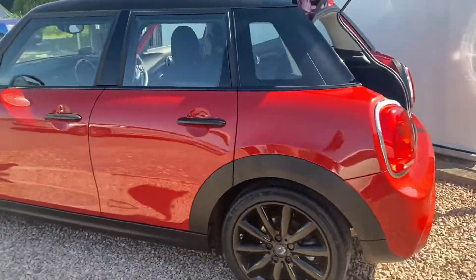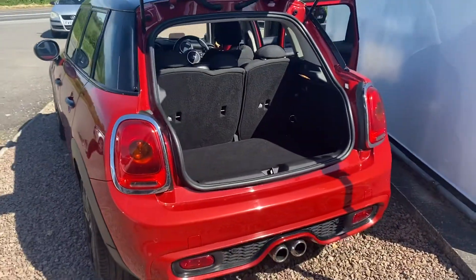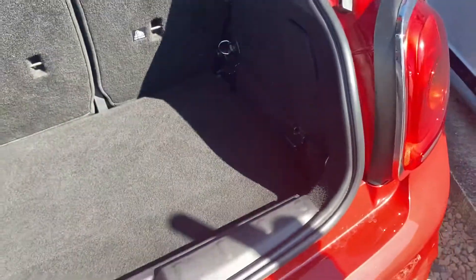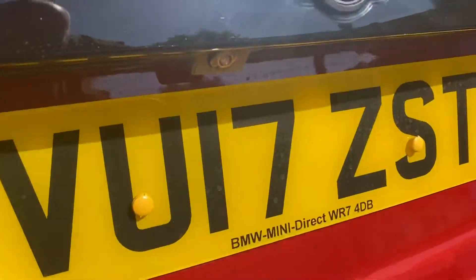Being the 5 door gives that a little bit of extra versatility. Great boot size with the deeper floor hiding underneath there. This car has got reversing sensors, twin exhausts, but also a reversing camera.